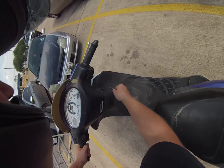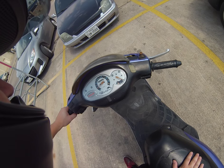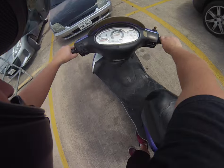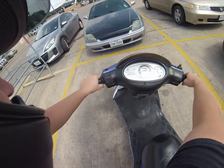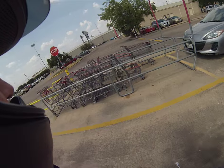Back on the scoot. This thing's got 15,565 miles on it, still runs pretty smooth. First kick, you know.